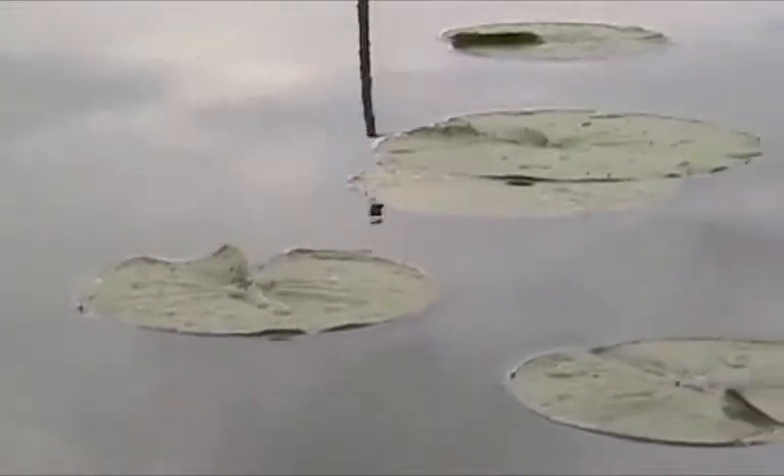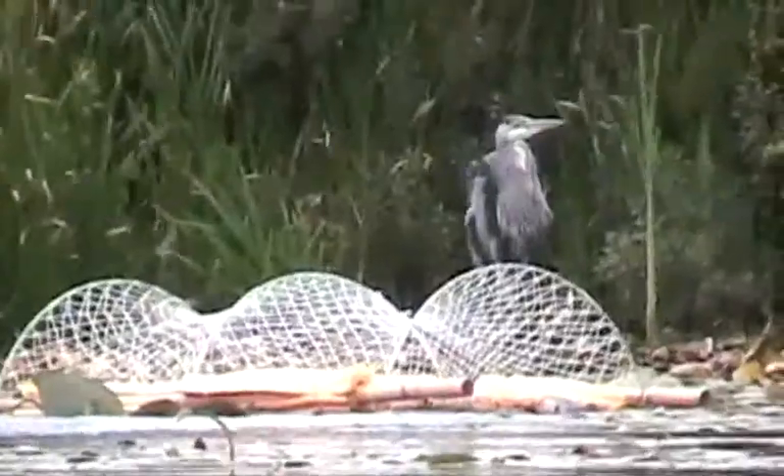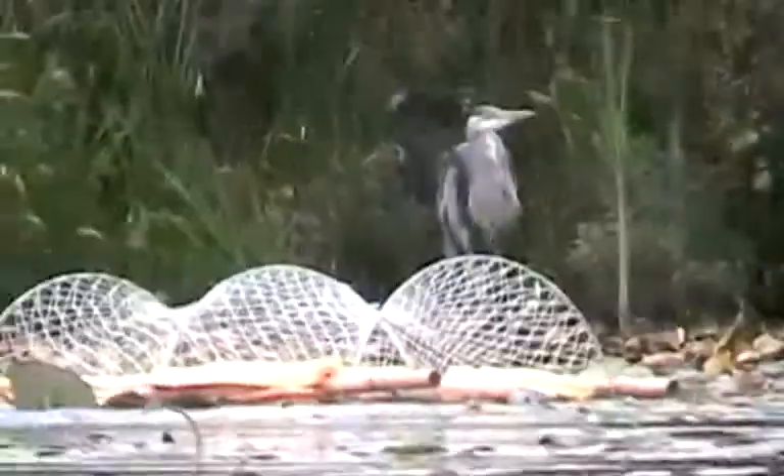In general, our focus is on basking sites in nice weather. They bask on logs or mud banks, and mud bars in the middle of the water.